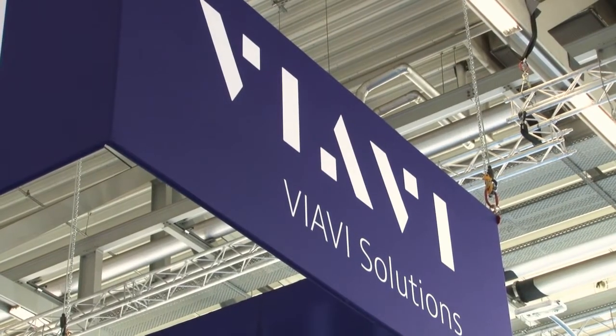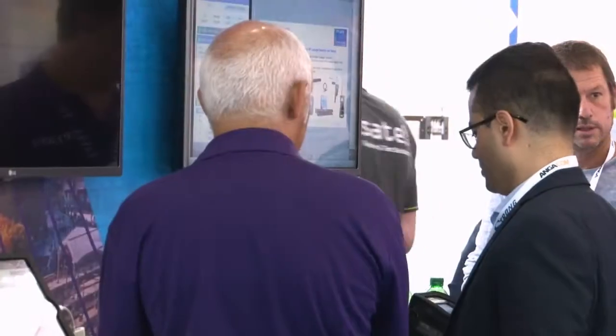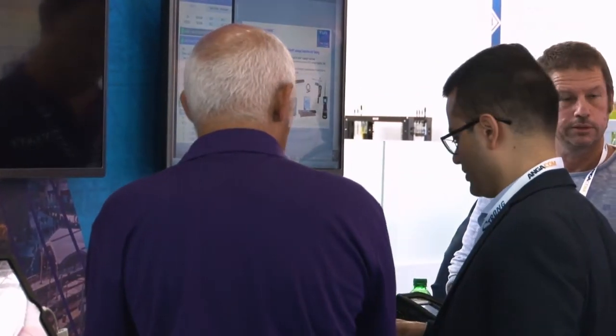This is Fibre Systems TV at AngerCom, and I'm joined at the VIAVI Solutions booth with Doug Clegg, Solutions Marketing Manager, who is talking to us today about how fibre is a key and integral part of future network upgrades and evolutions, resulting in technicians being required to deal more with fibre and new technologies than ever before. Doug, can you please tell us a bit more about how VIAVI helps operators combat these challenges?